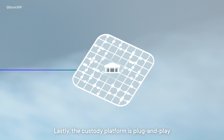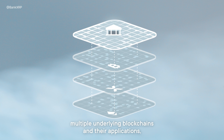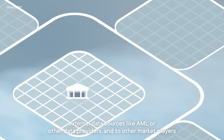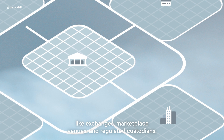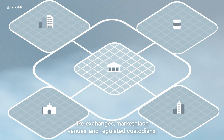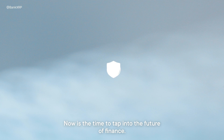Lastly, the Custody platform is plug-and-play and interoperable, unifying interactions with multiple underlying blockchains and their applications, external data sources like AML or other data providers, and other market players like exchanges, marketplace venues, and regulated custodians. Now is the time to tap into the future of finance.